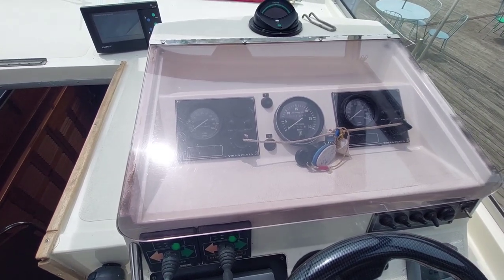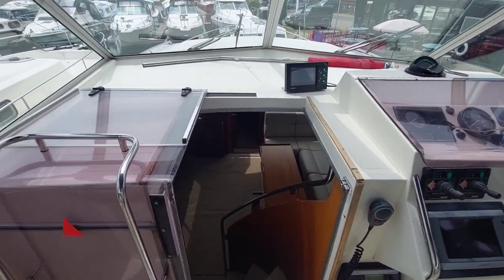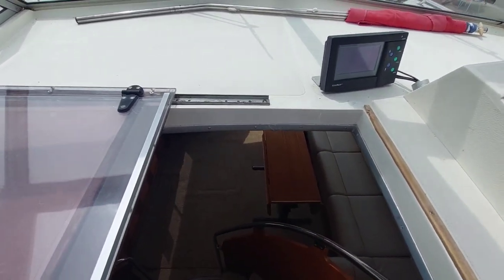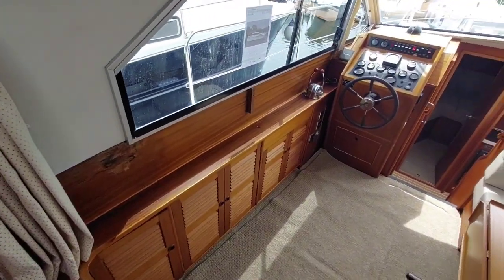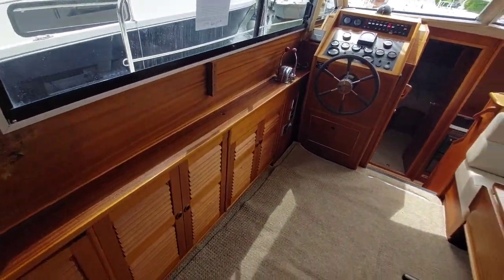Entrance to the boat is through a centrally mounted companionway, down a set of stairs that turn to the left, which brings you into the main saloon — a nice big space.